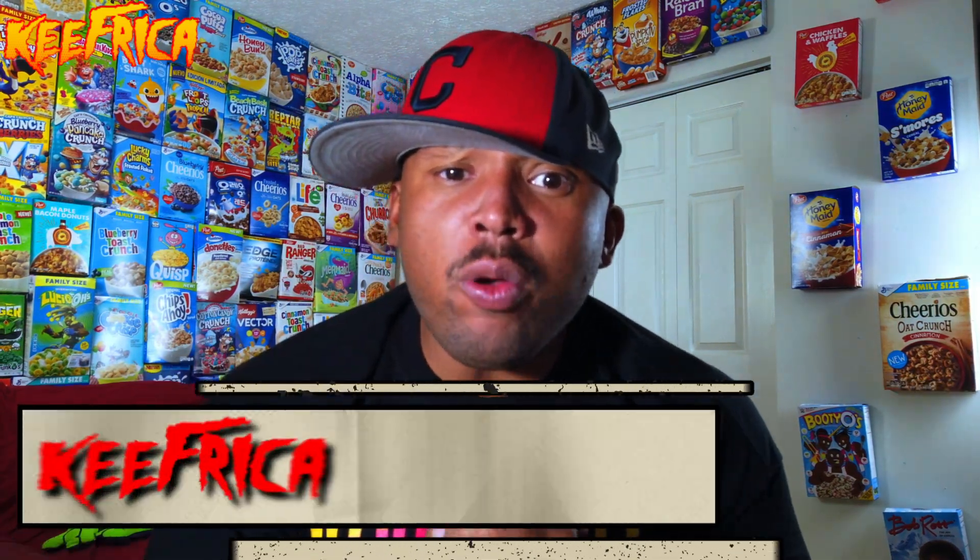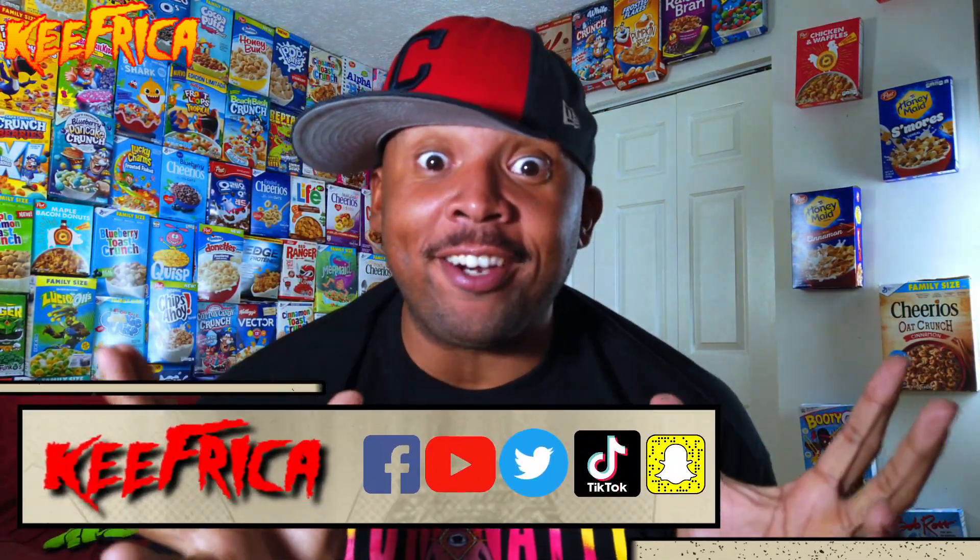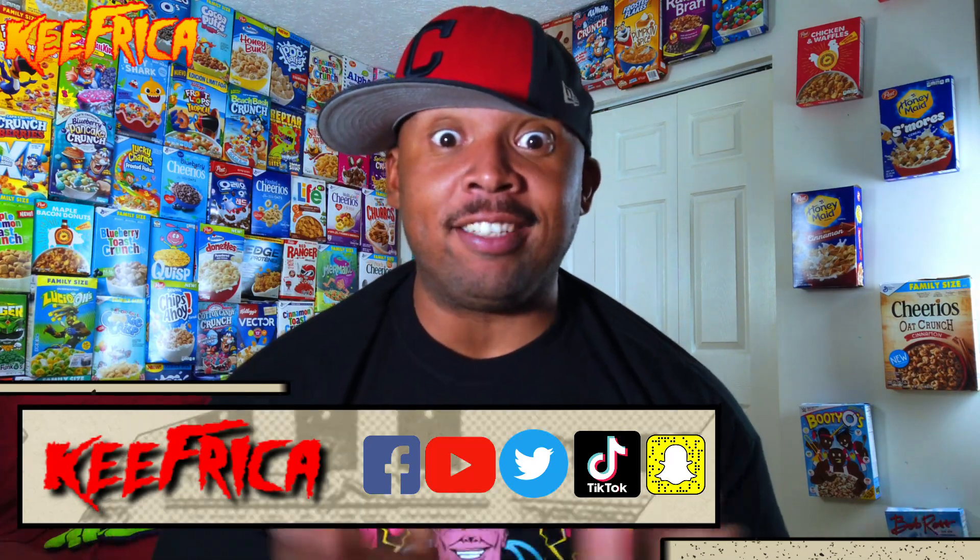What's up folks, and welcome to Super Cereal Sunday. Got a couple of Kellogg's cereals in our midst — Frosted Mini Wheats, Blueberry and Strawberry. Let's go.